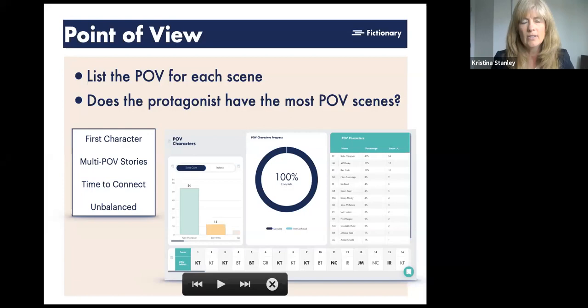Look at your first scene: is your protagonist the POV character? It's okay if not — Harry Potter is a good example where he isn't in the first scene but is mentioned and everything sets up for him. If you don't have your protagonist as the first POV character, think carefully about why. For multi-POV stories, also watch for balance. An unbalanced point of view is when too many scenes go by between appearances of a POV character — the reader can't remember who they are — or when there's no pattern to how often different characters appear.